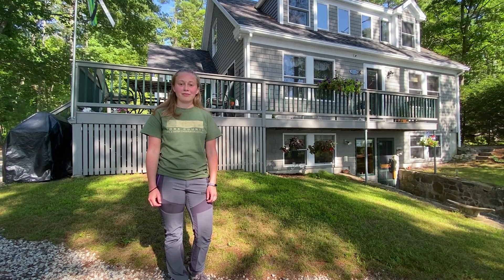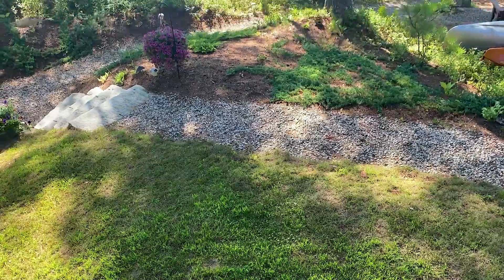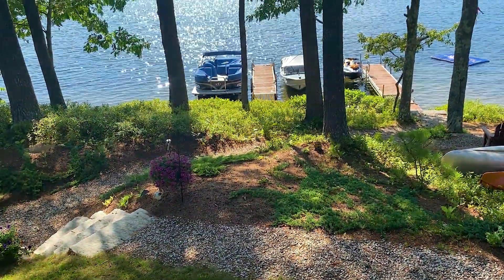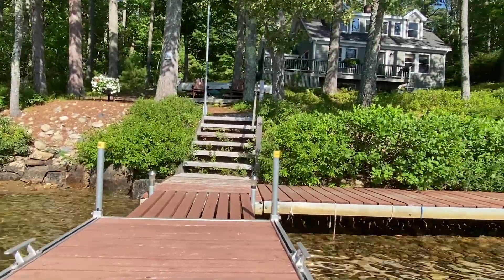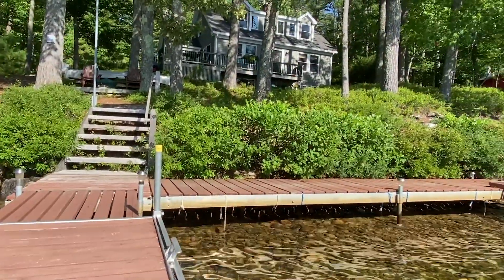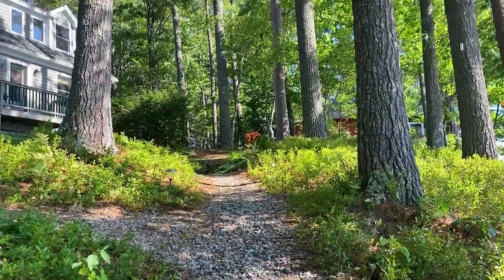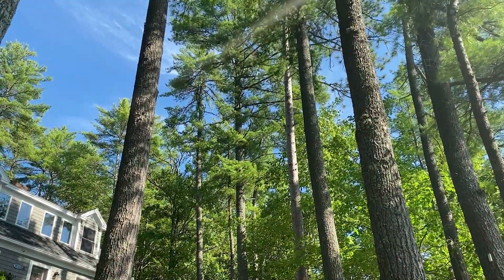I've moved to another property to discuss lakefront buffer strips. This beautiful property behind me has an excellent buffer strip. A buffer strip is a vegetated area around a lakefront home that works to reduce stormwater runoff. You'll notice the shorefront vegetation is maintained, which stabilizes the soils right at the lake's edge. There are also woody shrubs and ground cover on this property, with a nice canopy of trees overhead.